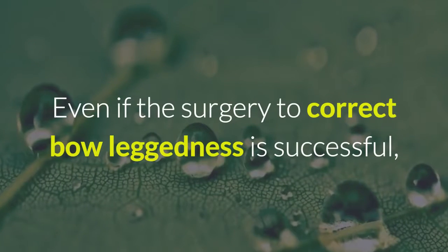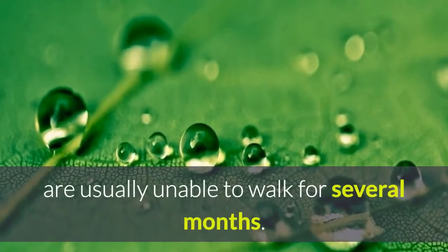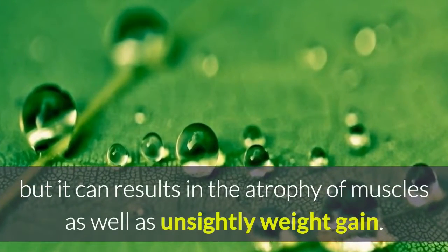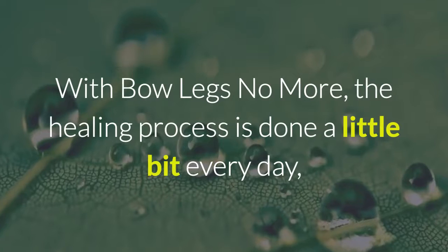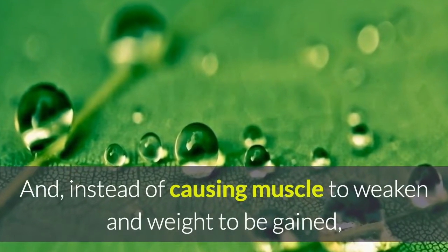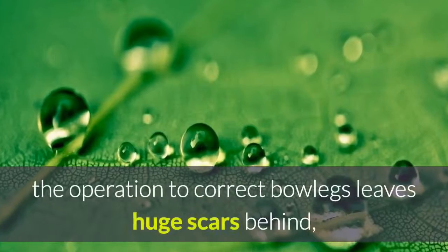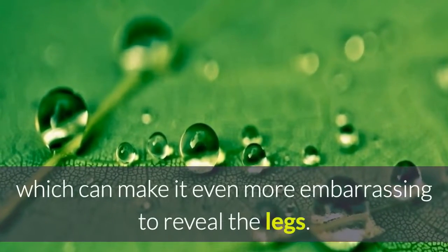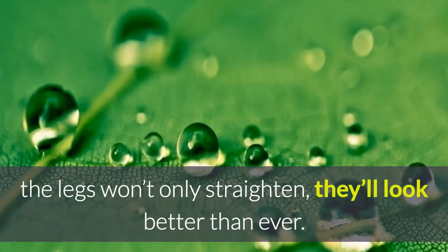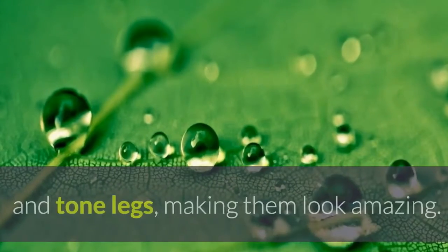Even if the surgery to correct bowleggedness is successful, there are still other issues that come with it. For example, patients who have the surgery are usually unable to walk for several months, which is a hindrance to everyday life and can result in muscle atrophy as well as unsightly weight gain. With Bowlegs No More, the healing process is done a little bit every day, taking nothing away from the tasks of the day, and actually strengthens the body rather than causing it to weaken. Additionally, surgery to correct bowlegs leaves huge scars, which can make it even more embarrassing to reveal the legs. Because Bowlegs No More is an all-natural, non-invasive treatment, the legs won't only straighten — they'll look better than ever, as the exercises strengthen and tone legs.